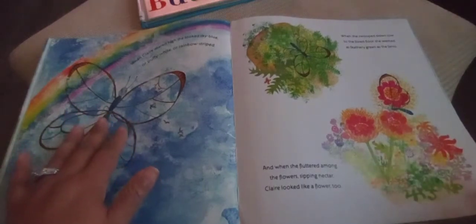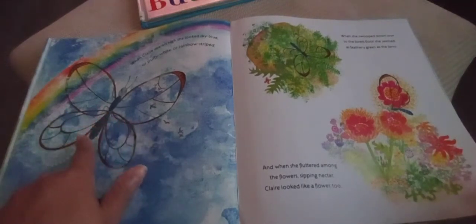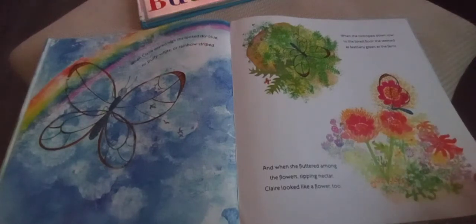When Claire soared high, she looked sky blue, or puffy white, or rainbow-striped. When she swooped down low to the forest, she seemed as feathery green as the ferns. And when she fluttered among the flowers sipping nectar, Claire looked like a flower too.